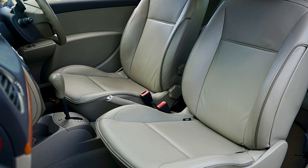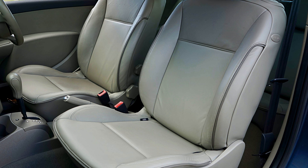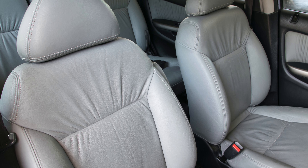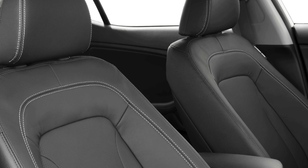In conclusion, neoprene seat covers offer unparalleled durability, comfort, and style for your vehicle. With their waterproof and easy-to-clean properties, they are the perfect choice for any adventure seeker or daily commuter.